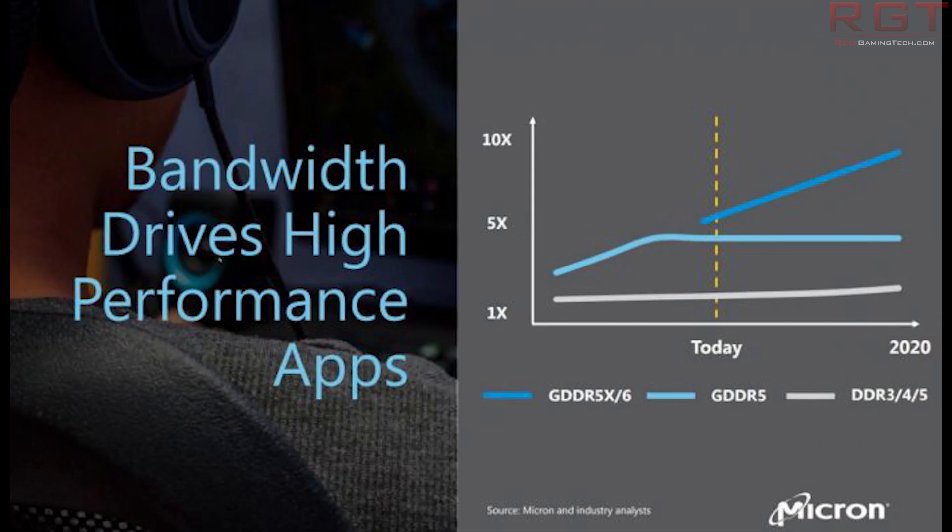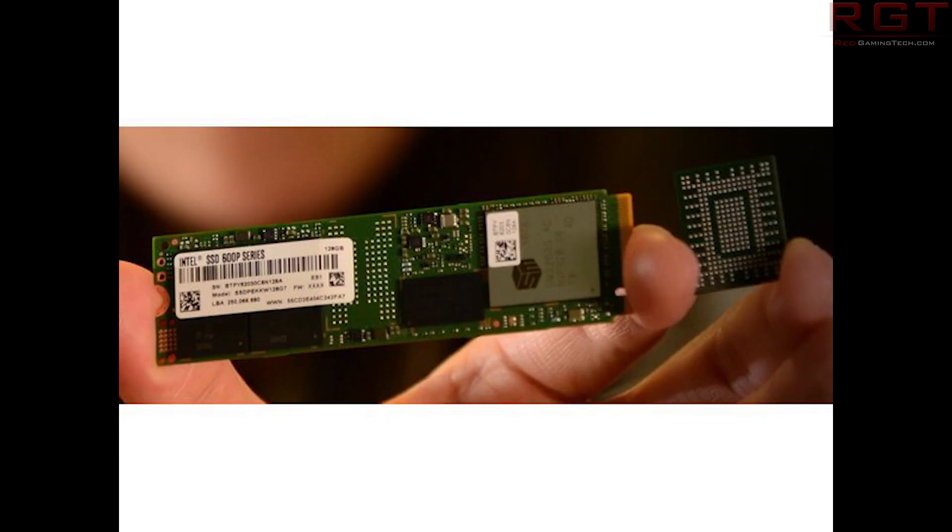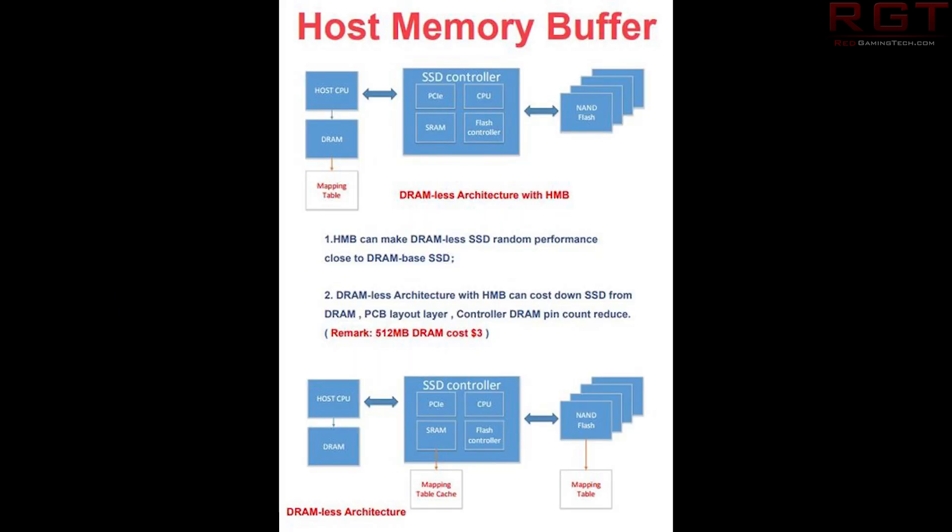Switching gears from AMD to Intel, we have an announcement of sorts from Intel concerning a 1TB BGA SSD, and it's actually pretty interesting because Intel have released this image which possibly ties into leaked roadmaps that appeared earlier this year. The image shows someone holding a first-generation 1TB Intel 3D NAND SSD from 2016, and a second-generation 1TB 3D NAND drive from 2017 on the right.